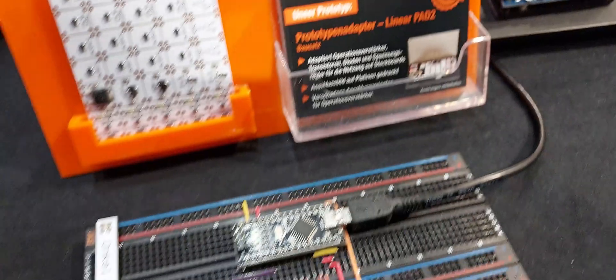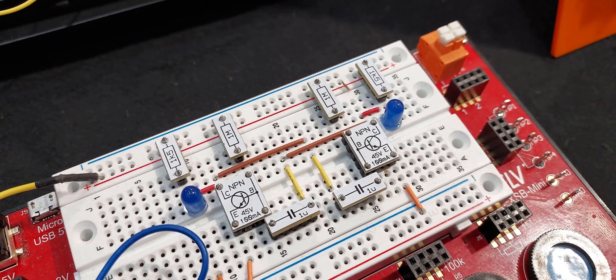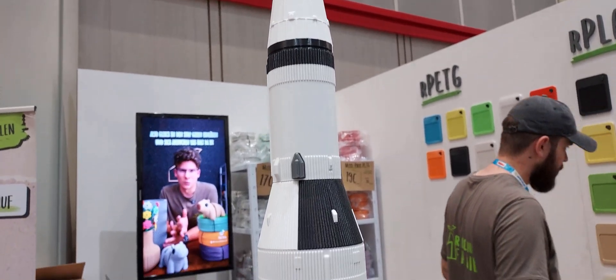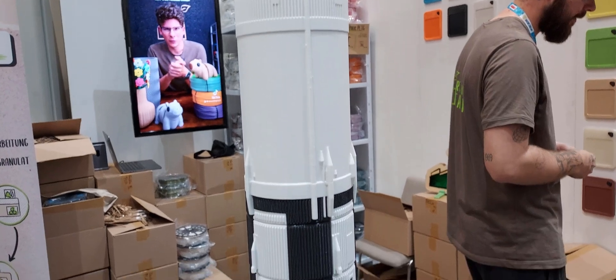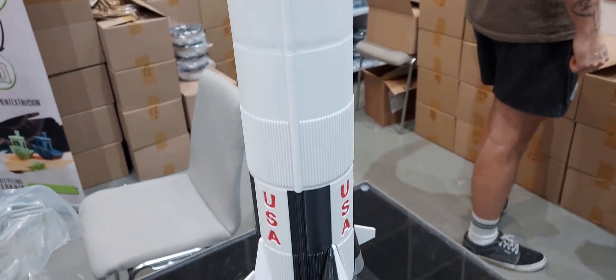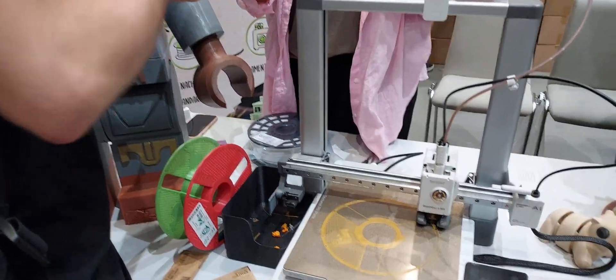I clearly remember expressing disdain about a similar prototyping concept last year, but the neatness of this system convinced me to upgrade my feelings to mixed. What I have absolutely no mixed feelings about is the Apollo program, still being revered today in the form of this 3D printed Saturn V at the recycling fabric booth, who just so happened to be my go-to filament manufacturers and recyclers in Germany. I was able to convince Dimin to try some, and also save some of his 3D printing waste to send to them.